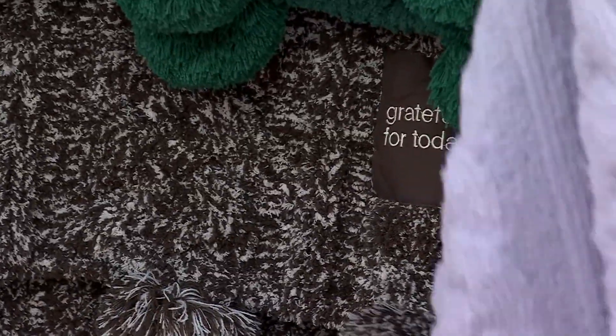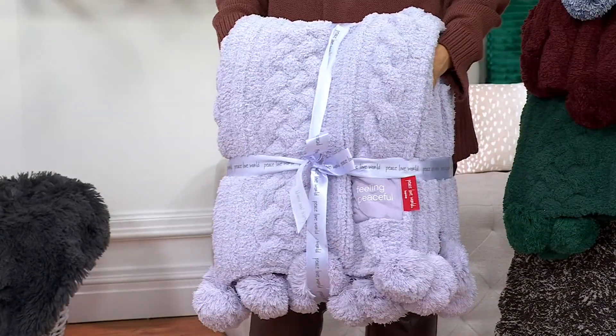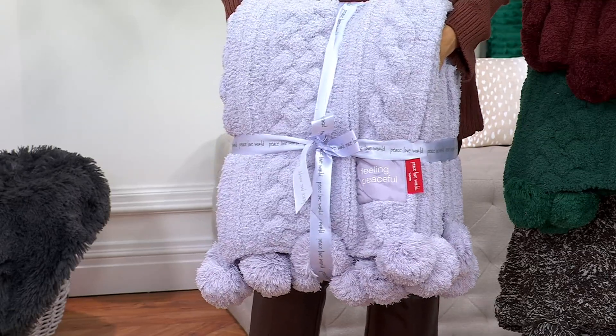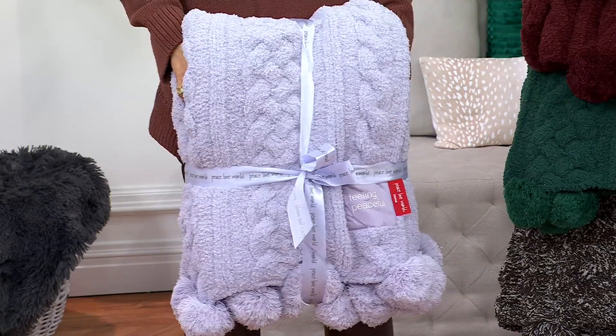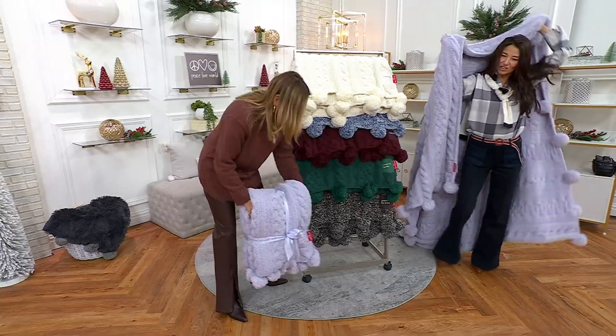And then one more — calm lavender. It says 'feeling peaceful.' They come wrapped like this with a monochromatic ribbon for each one. You get it or you ship it and it's already wrapped for you. Look at the size of that blanket.